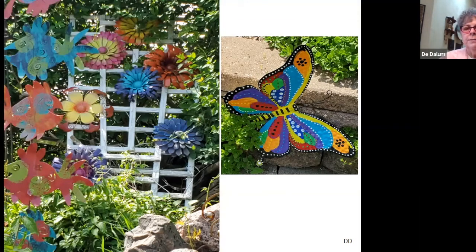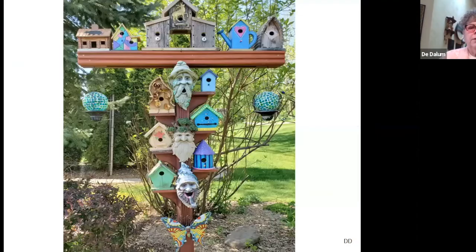Mike is a big one for building birdhouses and there are birdhouses all over this garden. I thought this was an interesting way to display them — having little shelves and a top shelf was a neat approach that adds height, adds color, and adds interest. If you have somebody who's clever enough to make birdhouses for you, it's a neat way to display them.